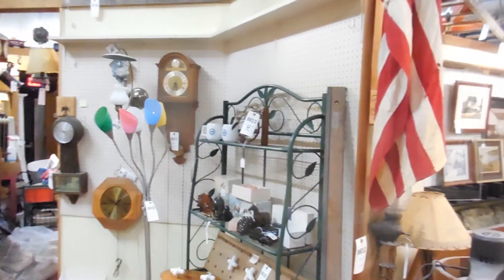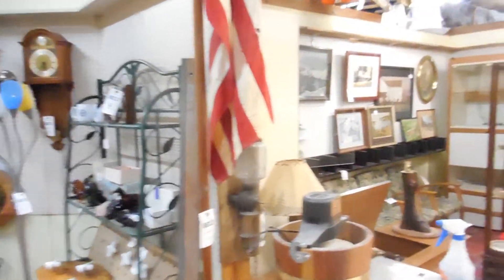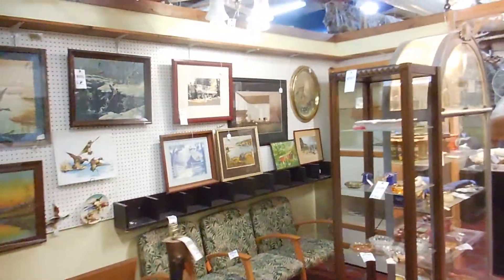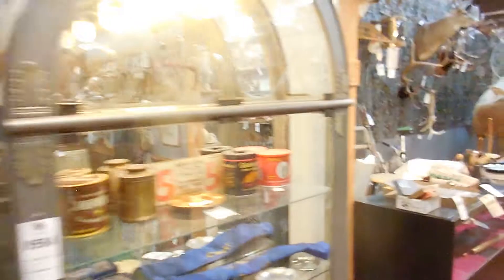This is Six Corners Antiques, so this would be the D-lot, which is the booths down the south side of the building. These booths are a little shallower than the others, a little longer.